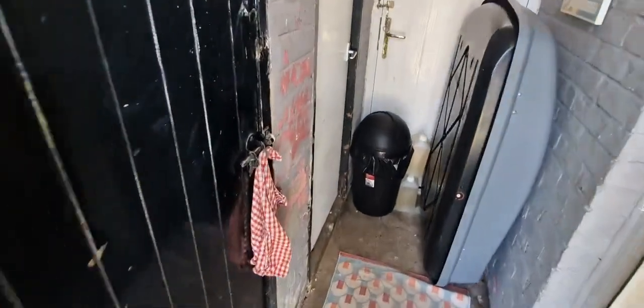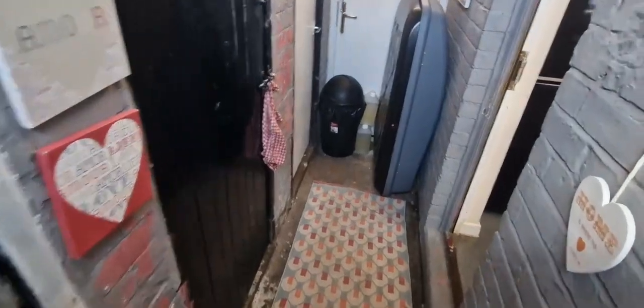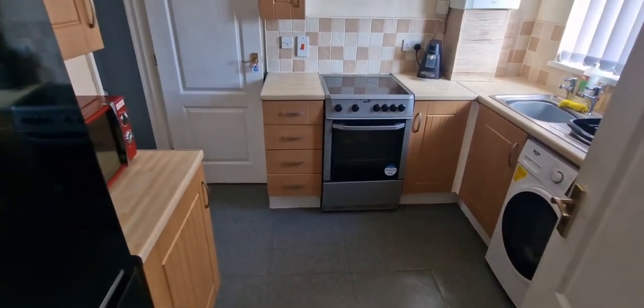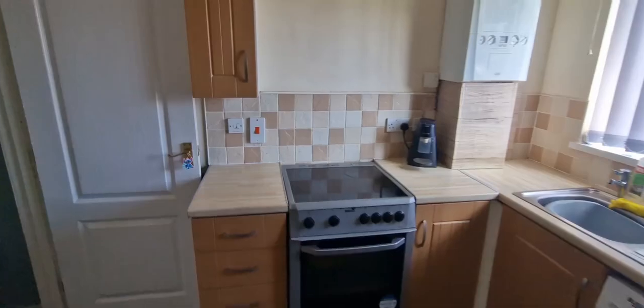Thank goodness for that. So we've got an outbuilding from our first — coming in we've got a downstairs toilet, loads of storage and loads of security storage there as well. Then we come into the kitchen, so a good size kitchen.